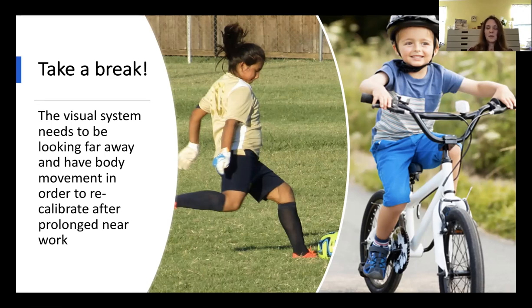Getting up and moving helps recalibrate your visual system after prolonged work, and decreases the chance of becoming nearsighted and needing glasses for far away.